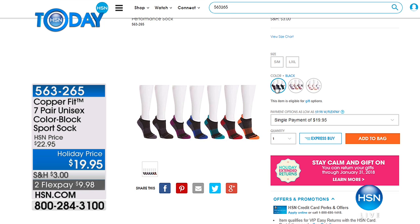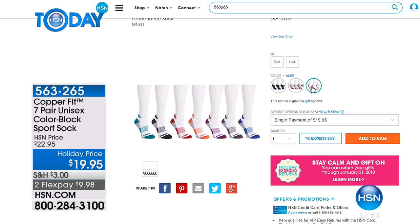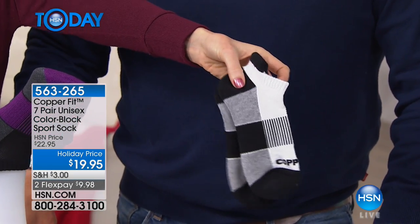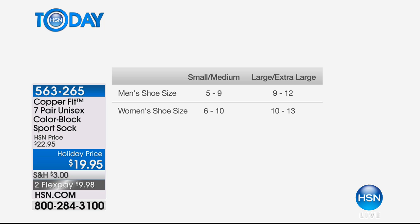The black is accented with all the colors — burgundy, green, orange, and blue. We also have gray accented with all the colors, and then white accented with all the colors. The white has gray and black on the bottom with all the different accent colors. Sizing is easy: small/medium fits men's shoe size 5–9 and women's 6–10; large/extra-large fits men's 10–12 and women's 11–13.